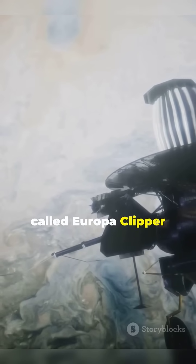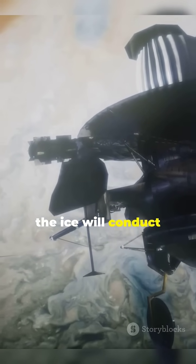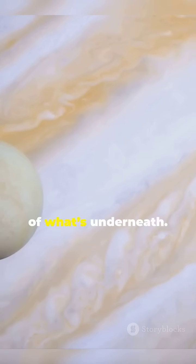The space probe called Europa Clipper will get closer to Europa than ever before. Its radar, which can penetrate the ice, will conduct detailed surveys of its surface, analyze the ice, and look for signs of what's underneath.